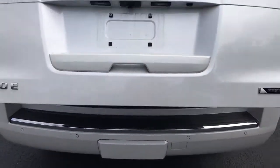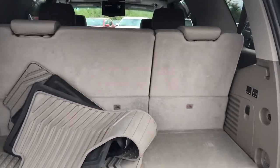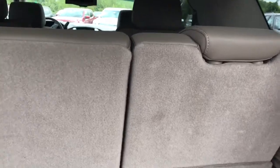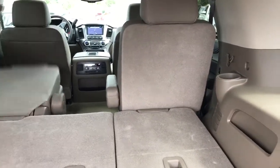This vehicle still has to be detailed — it was a recently brought-in vehicle. It does have the power third-row seats, which I can fold down for you like this, giving you plenty of extra room. We can also fold down the second-row seat as well.